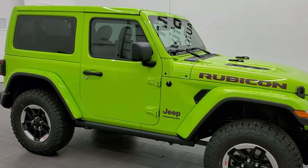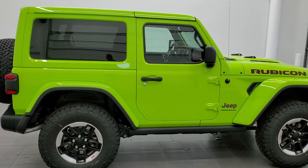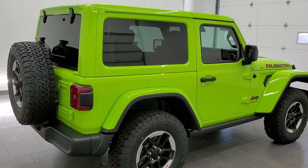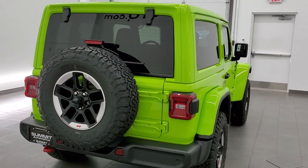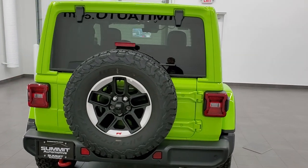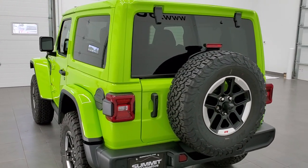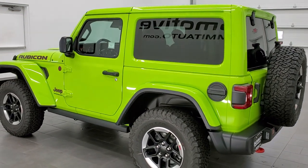Hey, this is Brett with Summit Auto in Fond du Lac, Wisconsin — your new and used Jeep and Jeep Wrangler headquarters. I am stoked to show you this awesome-looking 2021 Jeep Wrangler Rubicon in the limited-run color of Gekko Green clear coat.